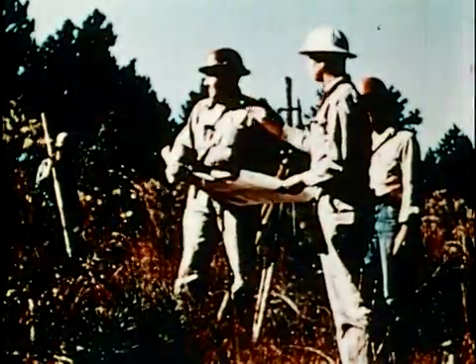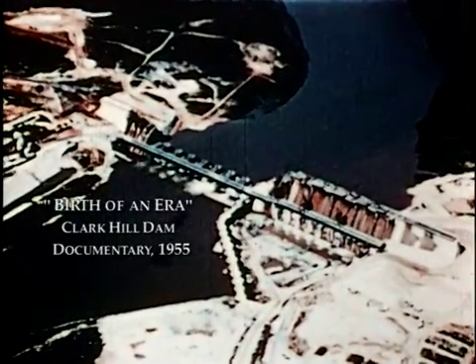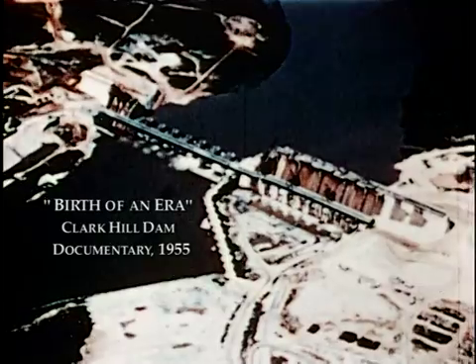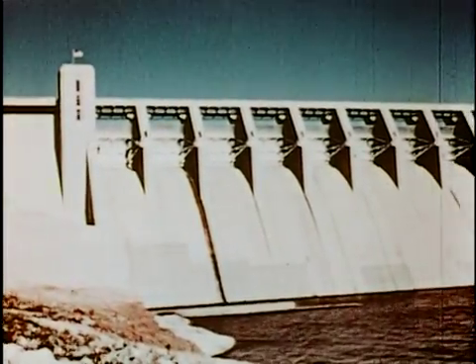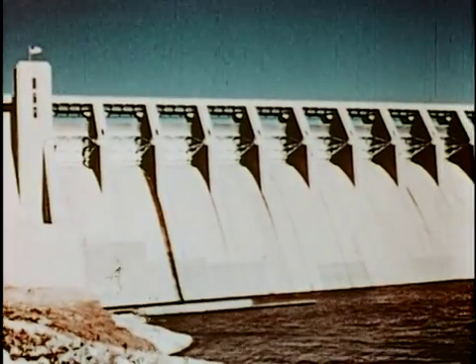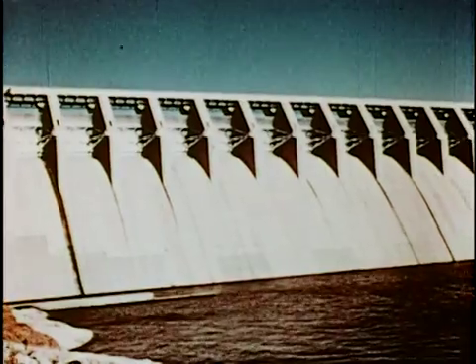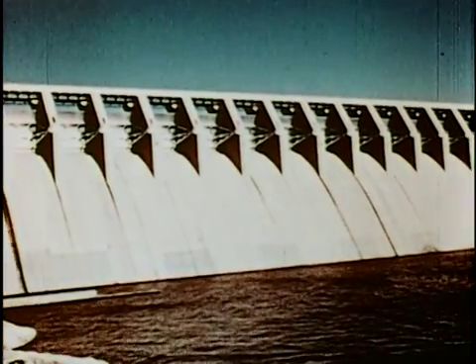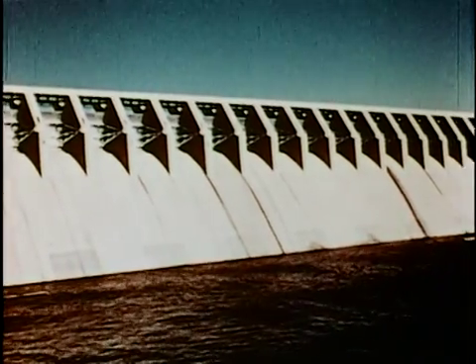We began work in August of 1946 on what was then called the Clark Hill Dam, located on the Savannah River, 22 miles upstream from Augusta, Georgia. Clark Hill was the first of three dams constructed on the Savannah by the U.S. Army Corps of Engineers as part of the Savannah River Basin Development Plan, an ambitious concept created in response to the congressional mandate for flood control.